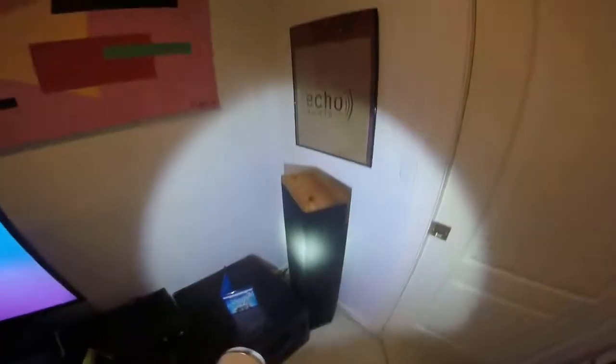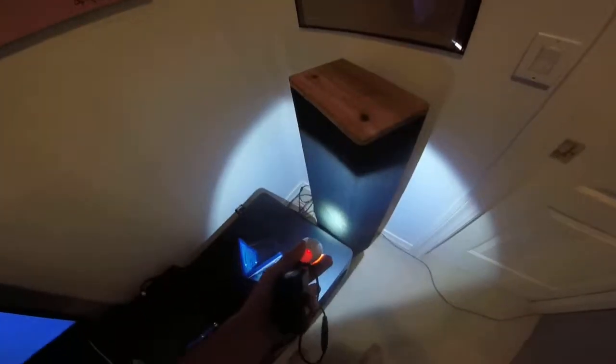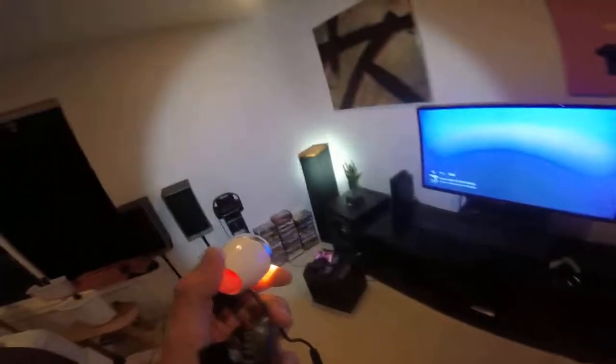These are my mains — a pair of Definitive Technology BP 2004s. They're bipolar speakers, which means they have drivers on each side. Inside they have a mid-range and a tweeter, and the same on the other side. They also have a powered subwoofer built in, meaning an amplifier and a subwoofer in each cabinet. I have the same one on the other side.